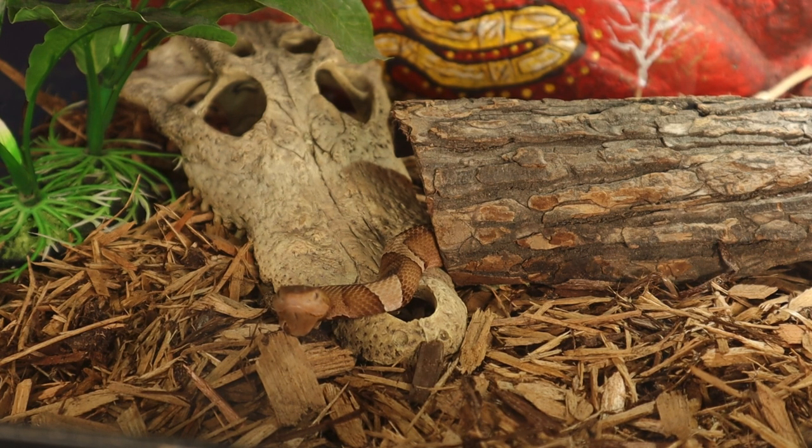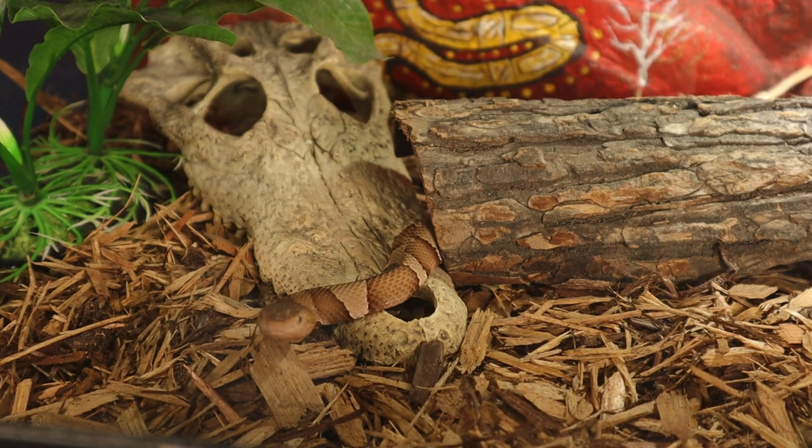They also have vertical pupils, which are another characteristic of pit vipers — kind of like cat eyes. They are generally solitary and crepuscular, meaning they're most active during dawn and dusk periods, and they are ambush predators that like to lie and wait for prey to pass by and strike.